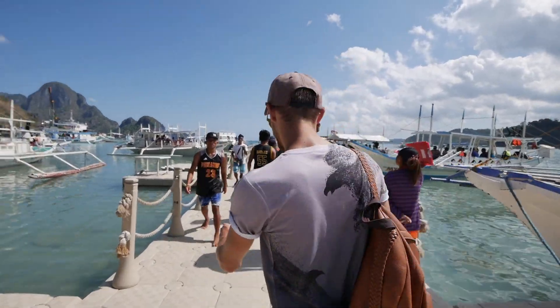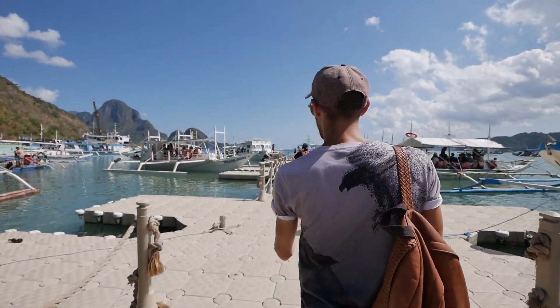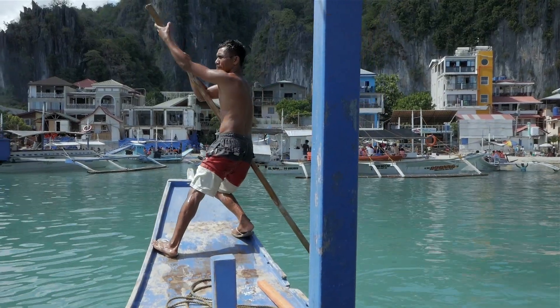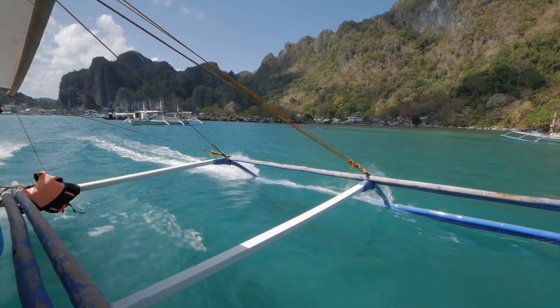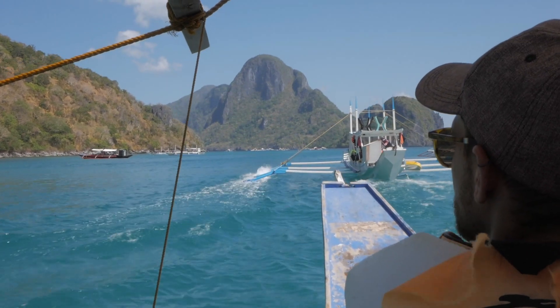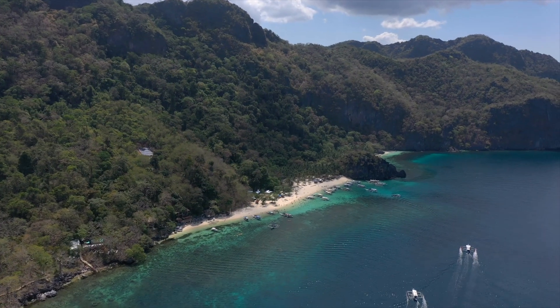Are you excited? Mega excited! We just arrived at Seven Commando Beach. As you can see behind us, it's fairly busy with all the boats lined up. We get 45 minutes of chill-out time. Seb's already done drone footage — it's absolutely beautiful. Even with all the boats, it's just stunning.